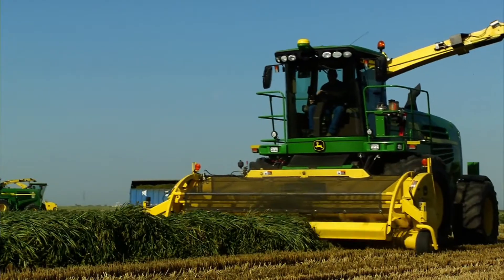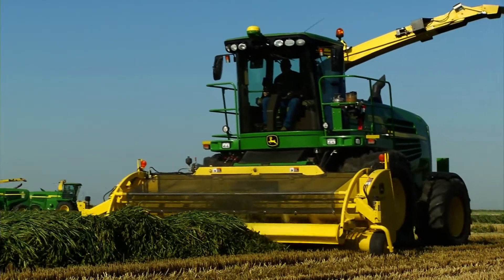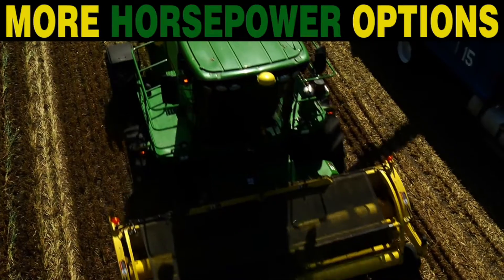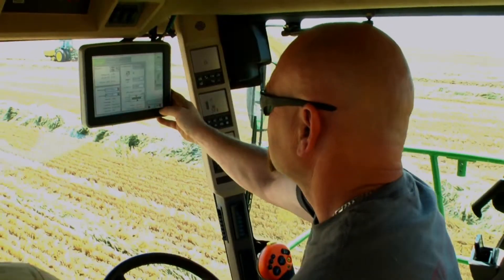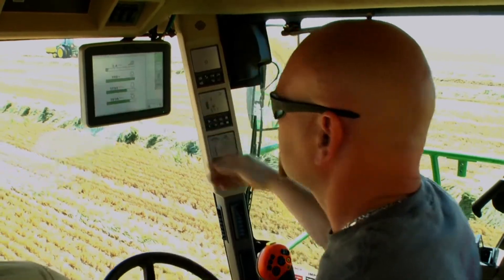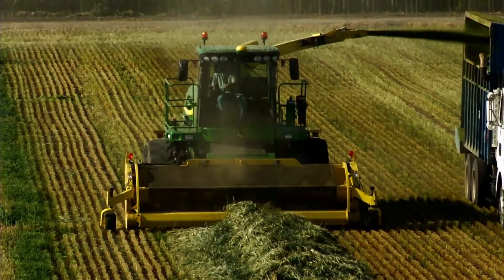You get the power and productivity that producers depended on with our 7050 Series, plus more horsepower options and fuel efficiency with IT4 technology that never gets in your way. You just keep on farming.